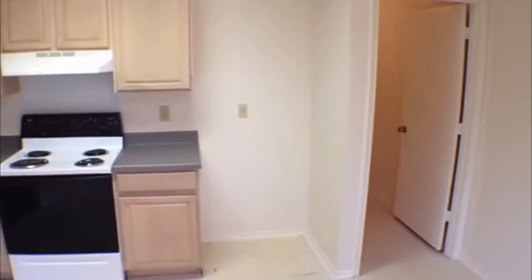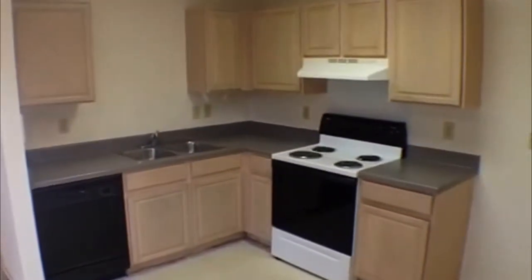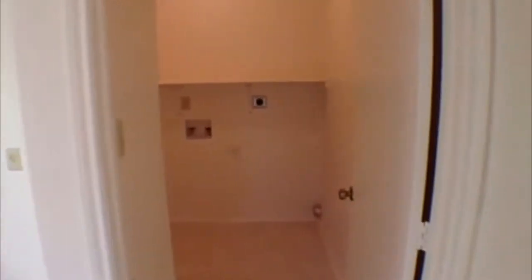Going to have a dining area right here. You'll need to have a refrigerator — goes right there. Dishwasher and stove. Plenty of cabinets and counter space. Utility area right here — your washer and dryer go right there.